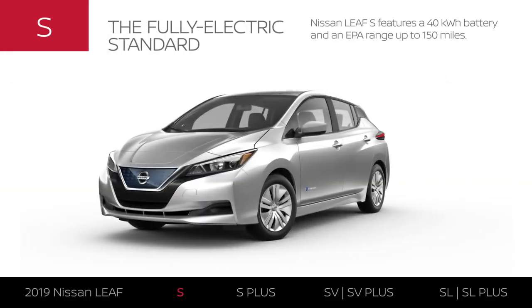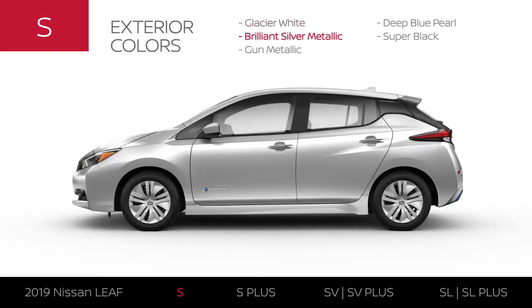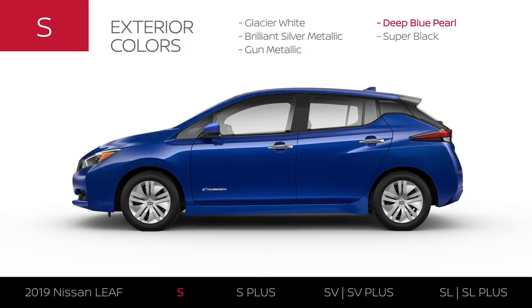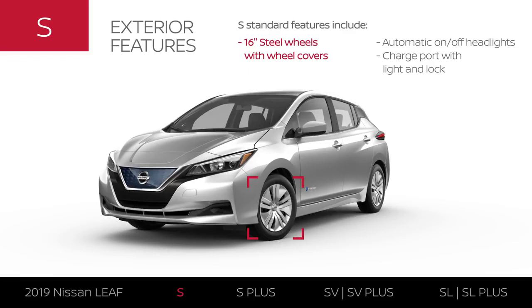The 2019 Nissan LEAF S features an EPA range up to 150 miles and is available in five exterior colors. The S has 16-inch steel wheels. Its headlights make a stylish statement — at night, they can automatically turn on for you. The charge port lights up when opened and features a lock.